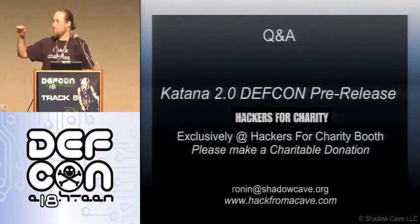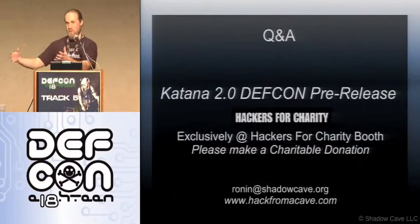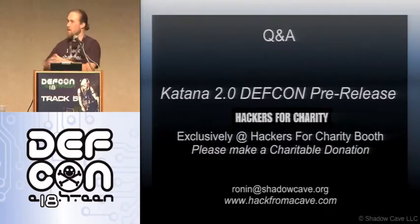So again, the pre-release is at the Hacks for Charity booth. You can get it fully working. There is a lot of new stuff in this version. I know none of this was actually like 'this is how you hack into this thing,' but I did provide a whole lot of tools and some documentation. So if you're starting off the bat, this is a great thing to mess around with.